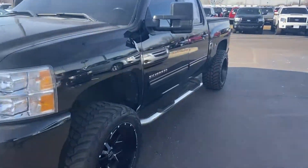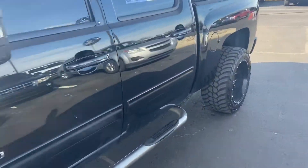This is Steve Anger with Bill Estes Ford. This is the 2013 Chevy Silverado 1500.